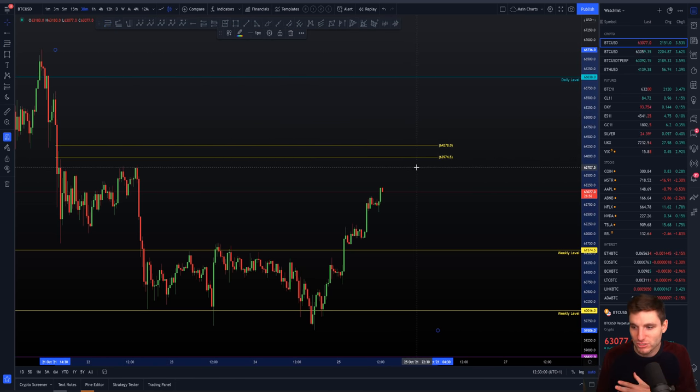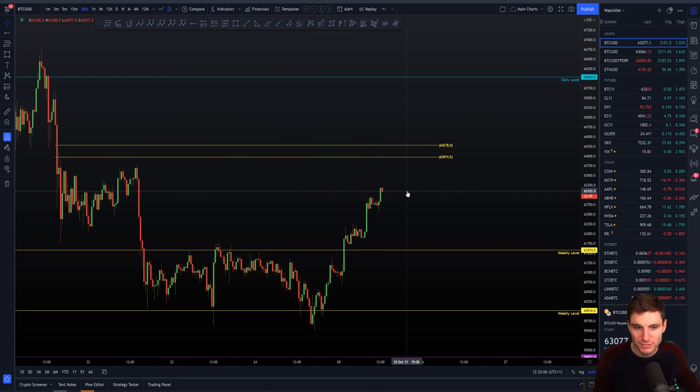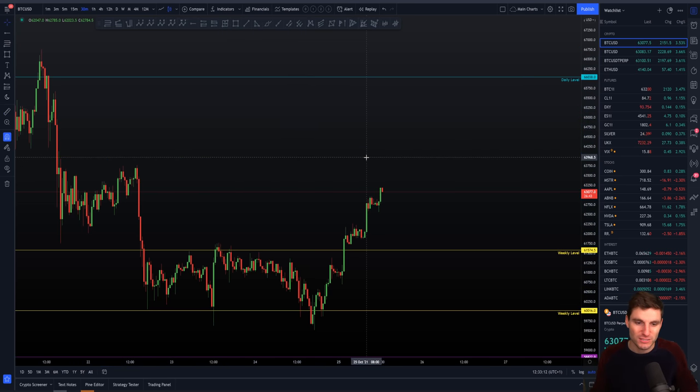Let's just say $64,000. In terms of percentage it's not that much away — just over 1% away — and we start to come into our CC level. So that's about $64,000 and that's the next intraday level that we are aware of.